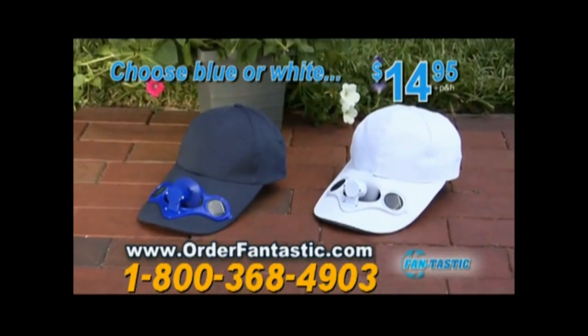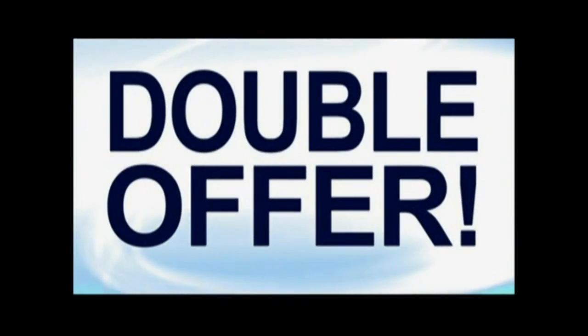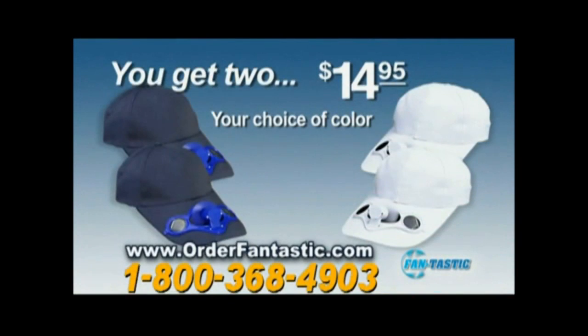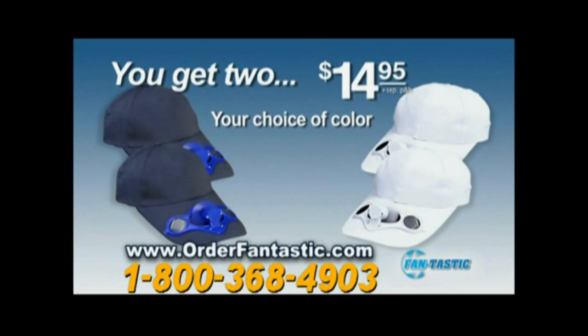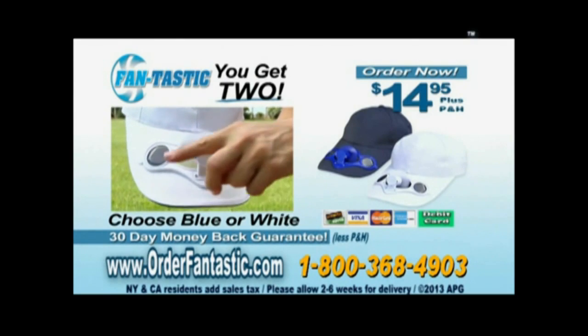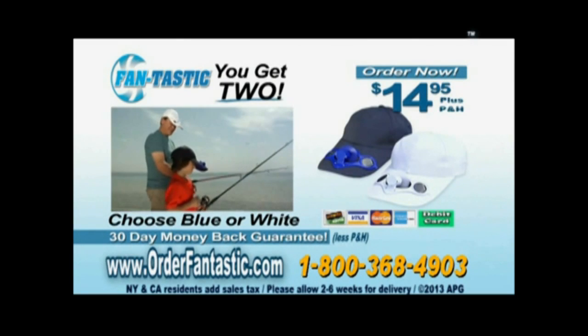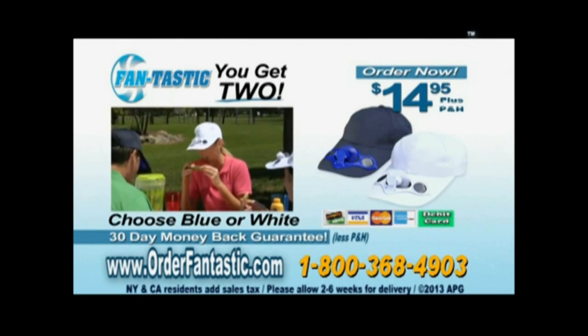Available in your choice of white or blue for just $14.95. Call right now and we'll double the offer and give you a second Fantastic Cap free — you just pay separate processing and handling. You'll get two Fantastic Caps in your choice of color for only $14.95. Your satisfaction and comfort are guaranteed, so call to get your Fantastic Caps now. To order, call 1-800-368-4903 or order online at orderfantastic.com.